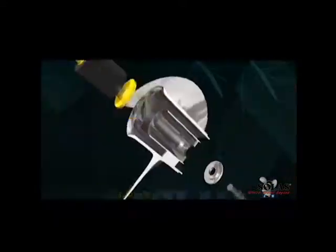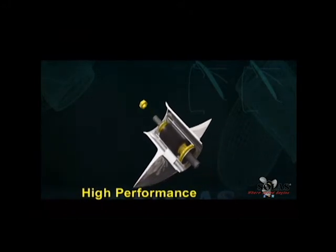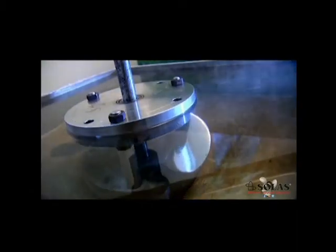Solas has the ability to develop accessories in-house, particularly the best rubber hub for propellers. By conducting dynamic balance tests, Solas has also effectively reduced the noise level, improved the steadiness of the ship, and increased the speed.